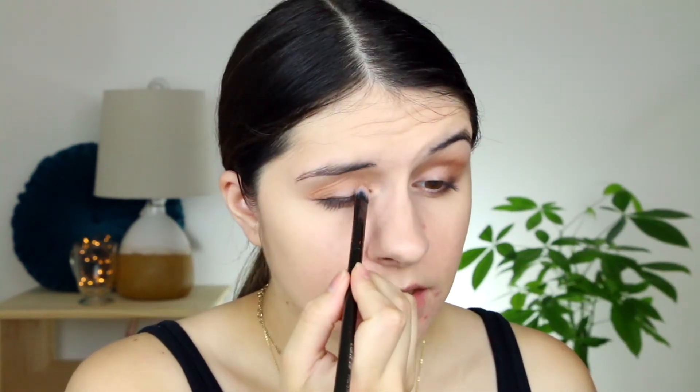We're also going to be taking a little bit of Peach Tea and putting it in the inner corner of the eye as well. Now I'm going to be adding some liquid liner and we're also going to be doing a subtle cat eye with this. What I'm doing with the liner is I'm not going all the way down into the very center. I'm kind of stopping right here — about two thirds in, if that makes sense.